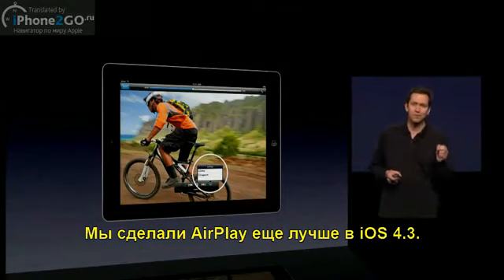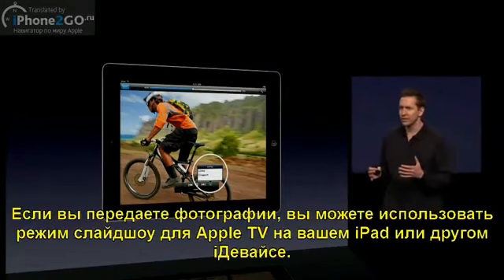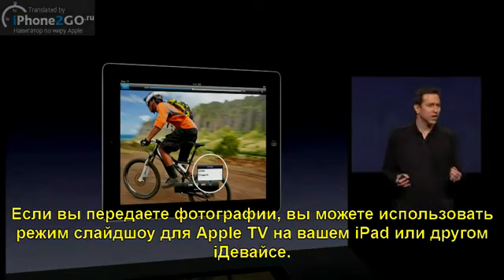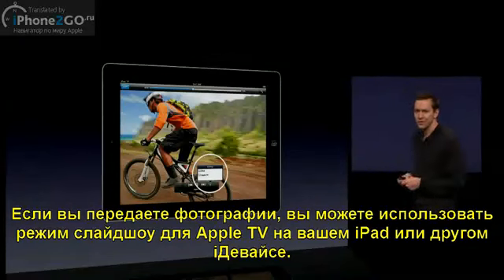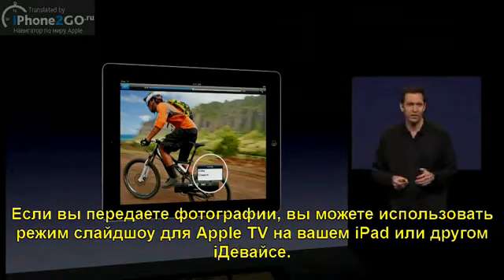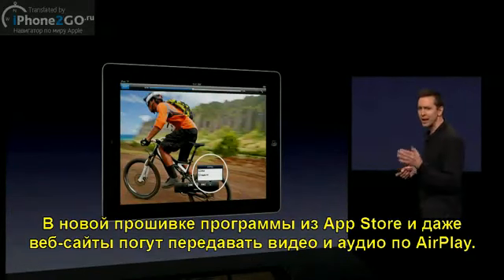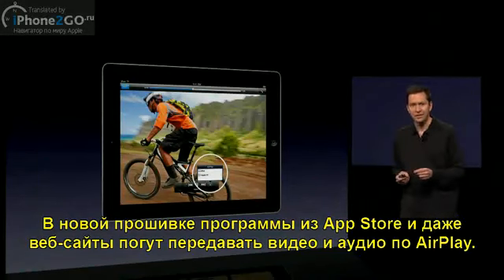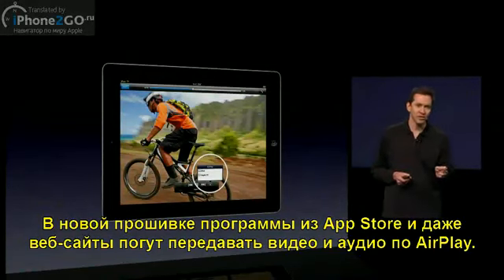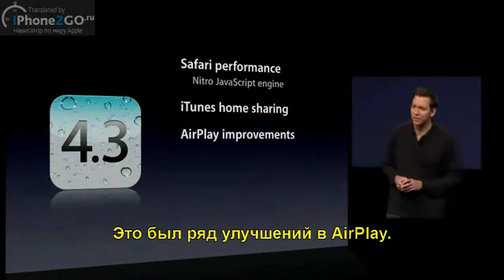We're making AirPlay even better in iOS 4.3. If you're sharing photos, you can now use all of the really cool built-in slideshow transitions from Apple TV right on your iPad or any iOS device. And also now in iOS 4.3, apps from the App Store and even websites can now AirPlay video in addition to audio. So, some really nice AirPlay improvements.